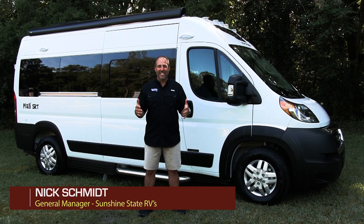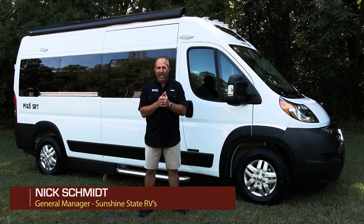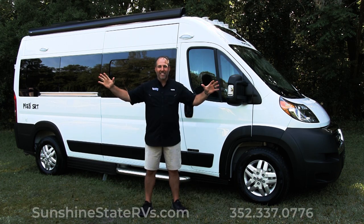Hey, my name's Nick. I'm with Sunshine State RVs in sunny Gainesville, Florida. We are the number one Class B dealer in the state of Florida and number three in the whole United States of America.